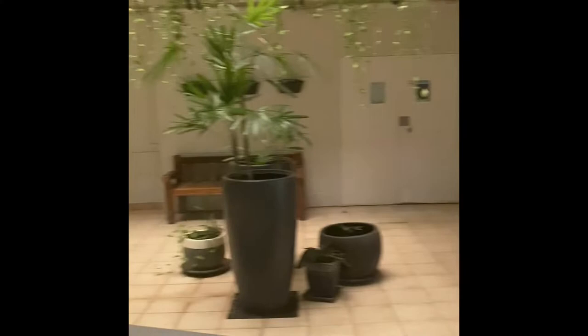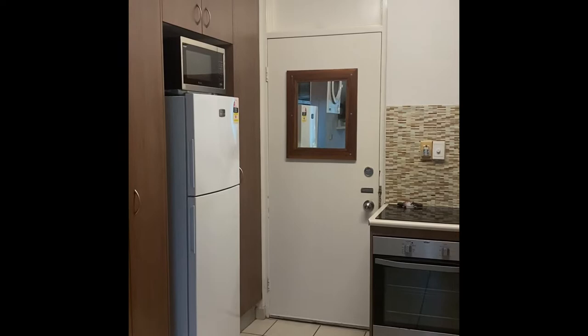There is lift and stair access to the unit. We are inside the unit now. It is a fully furnished studio apartment.